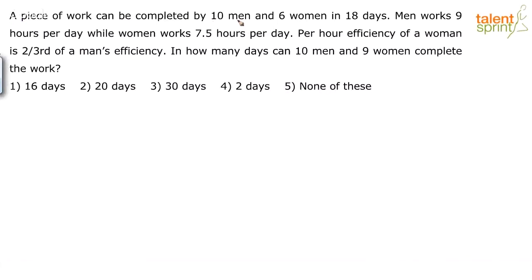A piece of work can be completed by 10 men and 6 women in 18 days. Men work 9 hours per day while women work 7.5 hours per day. The per-hour efficiency of a woman is two-thirds of a man's efficiency. In how many days can 10 men and 9 women complete the work?